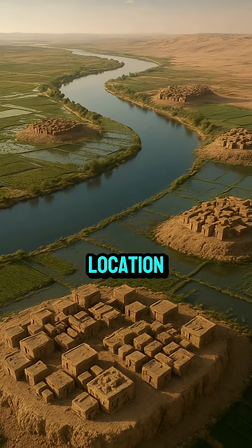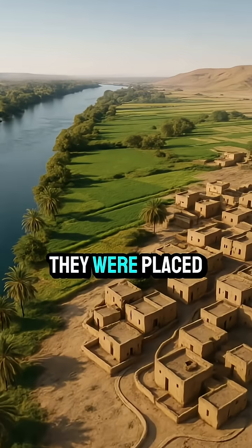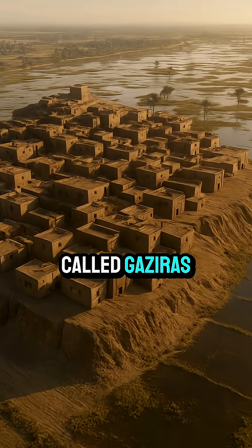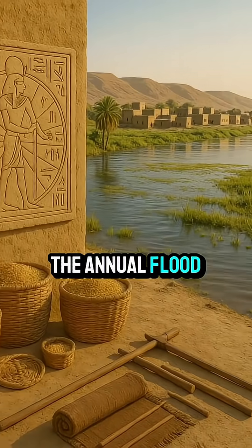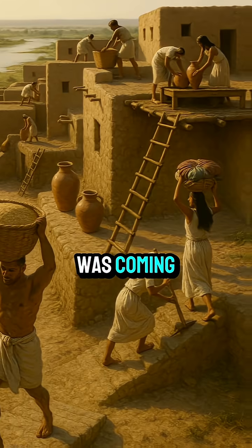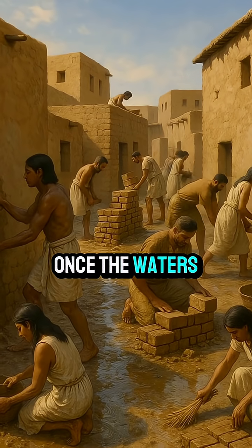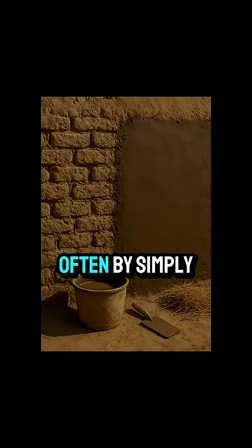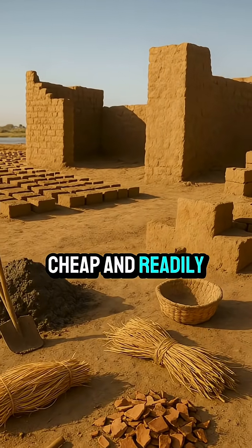Third is the location. Villages weren't built right on the river's edge. They were placed just above flood levels, on natural or man-made mounds called gaziris. Also at a matter of community preparation — the annual flood was predictable. Villagers knew it was coming and would move valuable possessions to higher ground. Once the waters receded, communal efforts would quickly repair any damage, often by simply patching or replastering the mud brick. The materials were cheap and readily available.